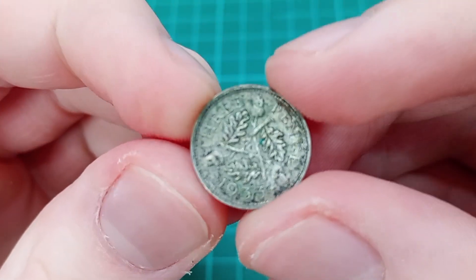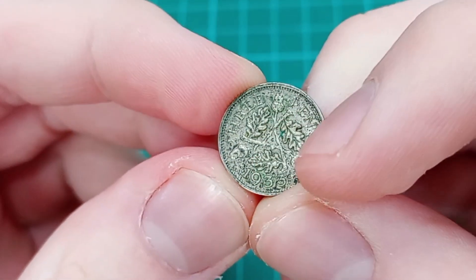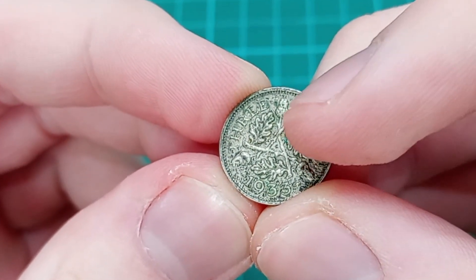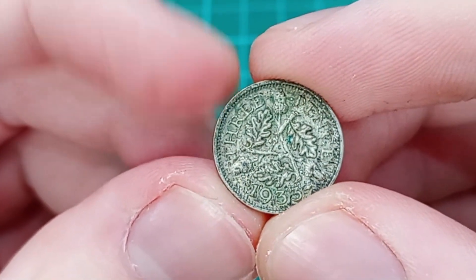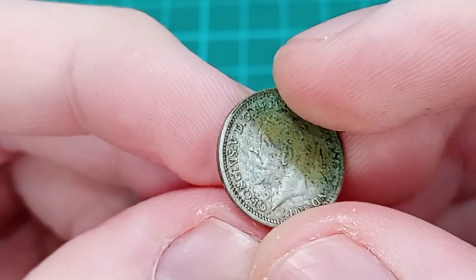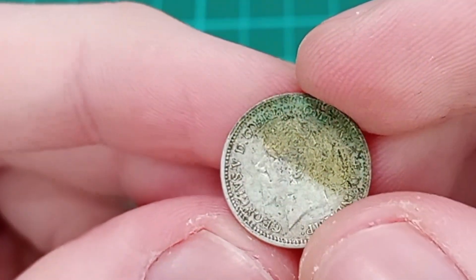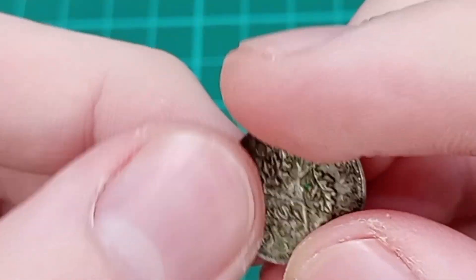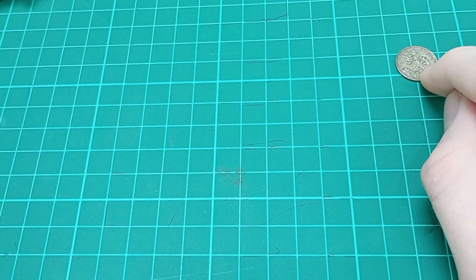The first one here is a 1933 threepence - sadly not a penny but a threepence. We have the three acorns and three oak leaves with the three interlocked branches, designed by George Kruger Gray, and we can see the word 'threepence' at the top. This is of course a George V coin, with his only portrait by Bertram Mackennal. That is the first coin, and it was very good to get down there. The threepences are in a bundle and I'll reveal the price at the end.